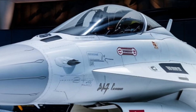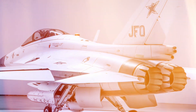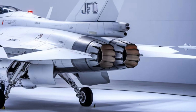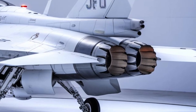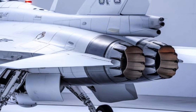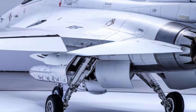By 2025, the latest variant, the JF-17 Block III, has significantly improved avionics, weapon systems, and overall performance, making it a serious competitor to many fourth-generation and even some fifth-generation aircraft. This article explores the JF-17 Thunder's history, upgrades, capabilities, and why it stands out as a top fighter jet in 2025.